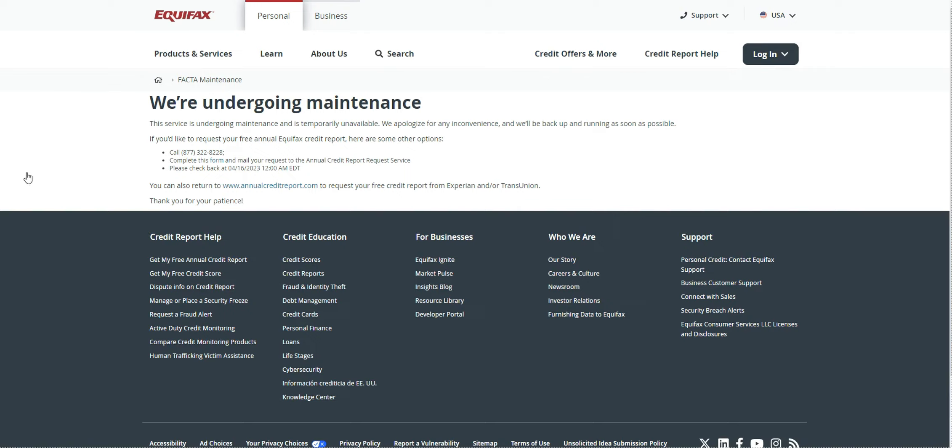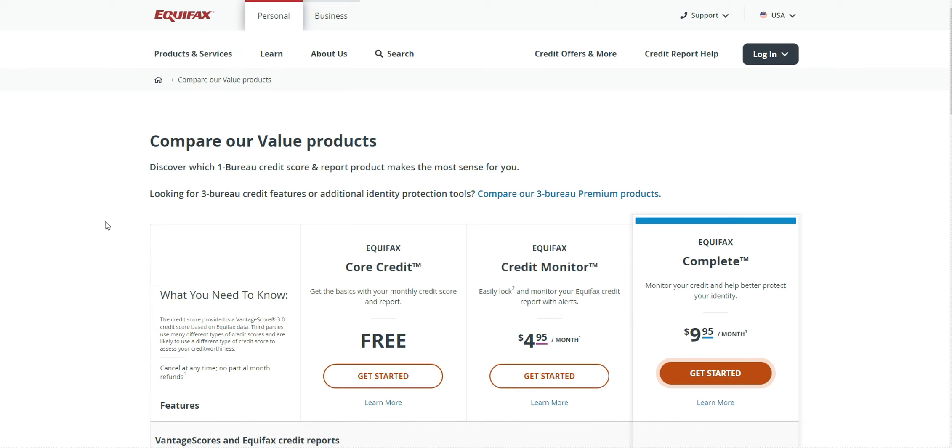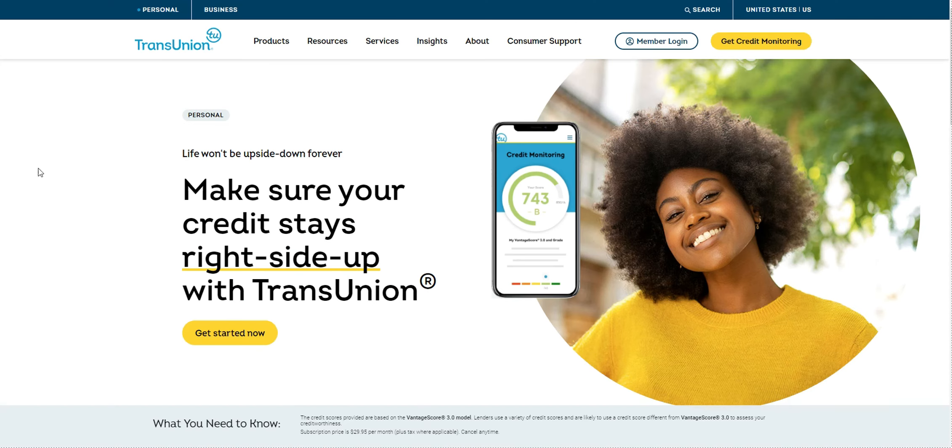That is how you create your Equifax account. TransUnion and Equifax are not as difficult as Experian — Experian keeps prompting you to pay for something. With Equifax you get about one quick prompt to pay and then it's smooth sailing, and the same with TransUnion. When you log into Equifax there will be a big freeze icon or snowflake icon that you can click on to freeze your profile. After you create these profiles and freeze your credit, the next thing you need to do is dispute your personal information.